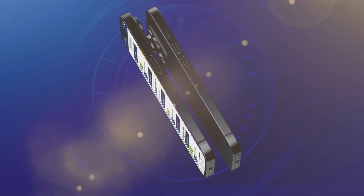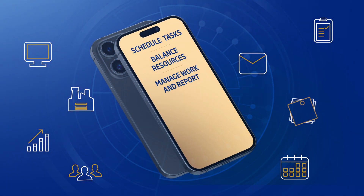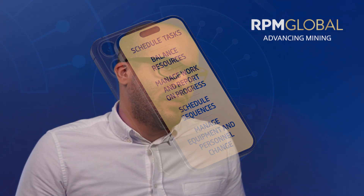Users can easily create and schedule tasks, balance resources, schedule maintenance work orders, create and schedule sequences, and manage equipment and personnel changes to ensure the shift level plans are safe, realistic, and achievable.